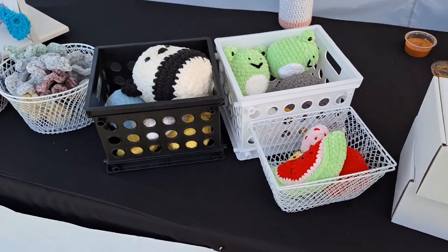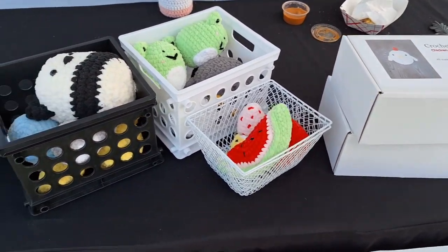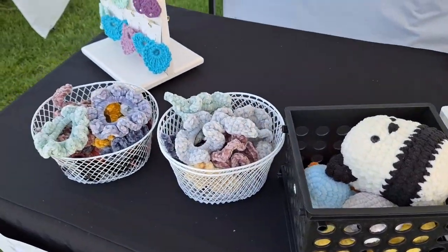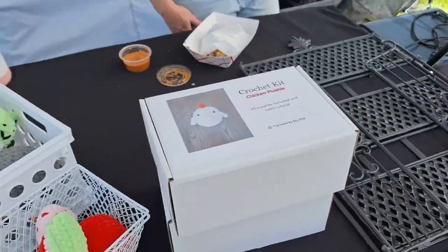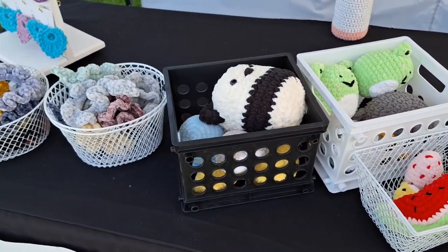Okay, so the market is over. I consolidated all my stuff, and this is everything I have left. I do have some bags over here, but this is everything — everything else sold. This is insane.